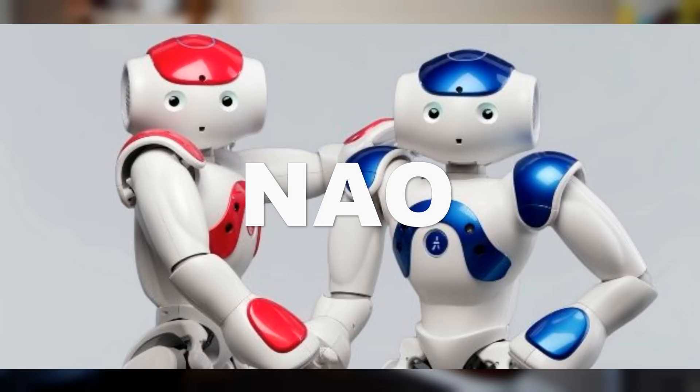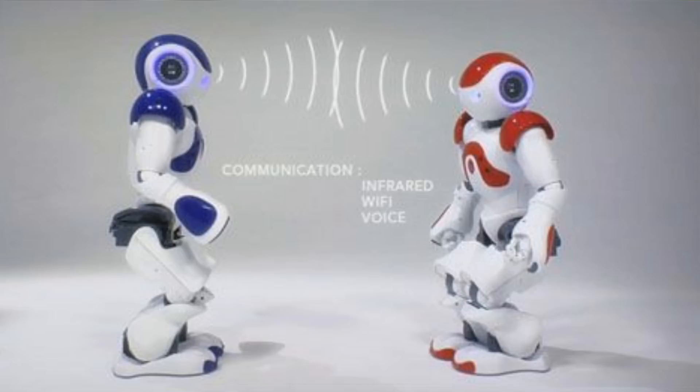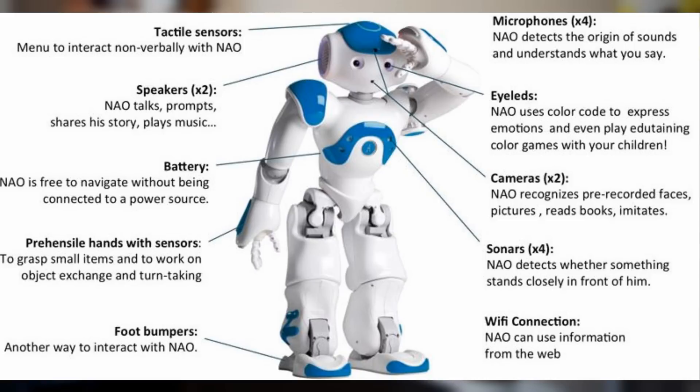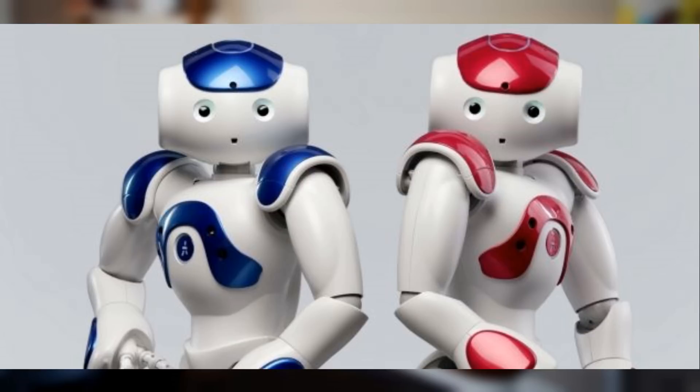First up we have NAO by Aldebaran. This guy stands 58cm tall and was first created in 2006 and has been improving every year since. He can walk, have a conversation with you, remember who you are, get up after falling down, and so much more. He sees using two 1220p cameras which capture up to 30 images per second. There is even an online app store to download new functions which the robot can do on its own. One other cool feature is his touch sensors to detect when you or something else is touching him.